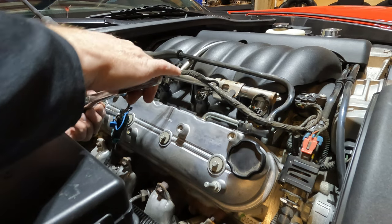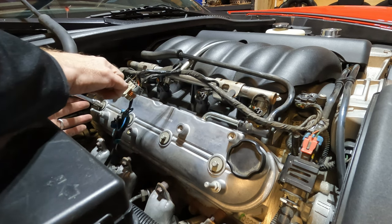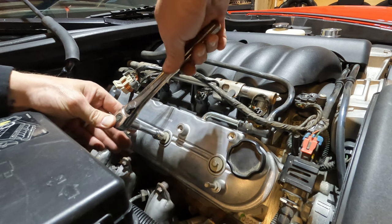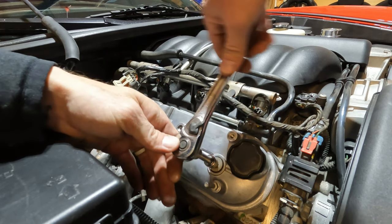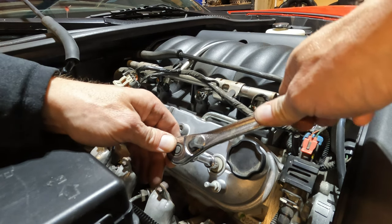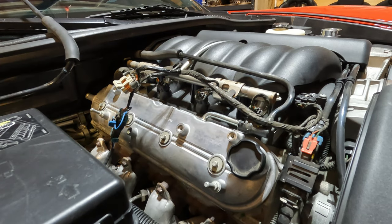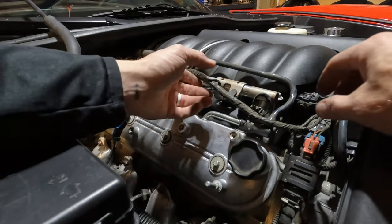I believe the torque spec on the valve cover bolts is like 106 inch-pounds from what I'm seeing. This is my calibrated elbow, working from the center out. Just keep an eye on it and make sure we didn't have any leaks before, which is good.